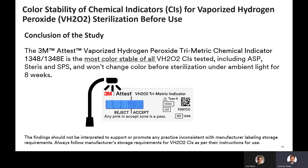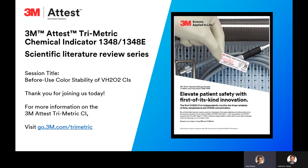With that, I'll hand it back over to Sean. Thank you, Larry. And thanks to everyone for joining us today in this session. We welcome you to review the full compendium of scientific literature on the trimetric CIs, including the white paper on trimetric CI color stability after exposure, and the published peer-reviewed articles demonstrating trimetric CI's ability to detect process failures in a clinical setting, as well as an evaluation of hydrogen peroxide CIs in a laboratory setting. For more information on any of this, please ask your local 3M representative for details, or visit www.3m.com/trimetric. Thanks again, everyone, and have a wonderful day.